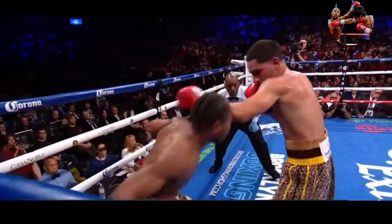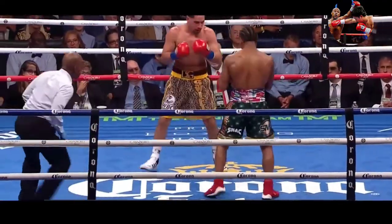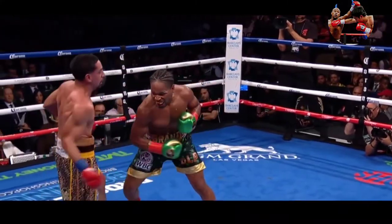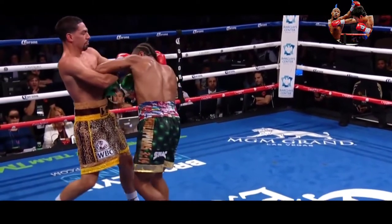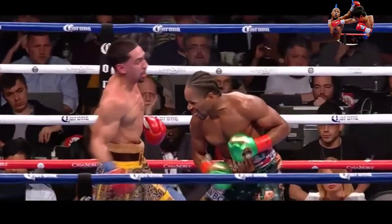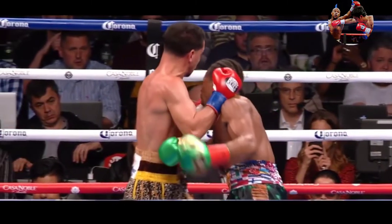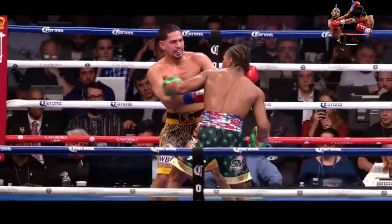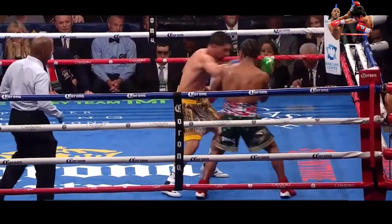Garcia coming forward but then eats a Porter shot. They're exchanging body shots. Sean Porter with the head banging kind of off the side of the face of Danny Garcia. Garcia trying to land the uppercut on the inside, and there's Porter's head banging on the inside. Then he adds a left hook for good measure. There are many valuable pieces in this division.